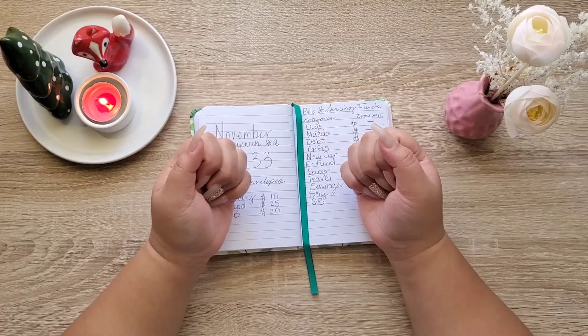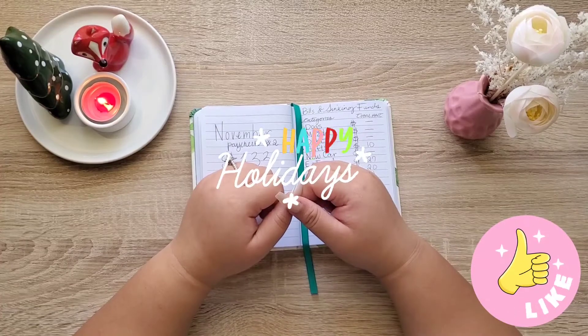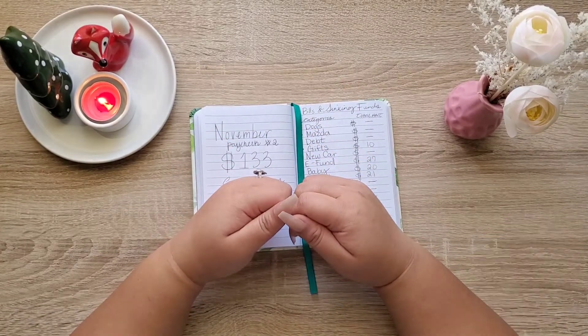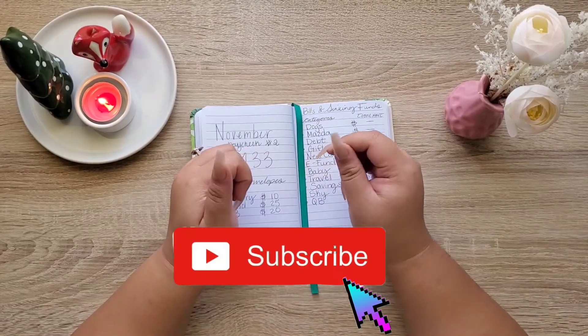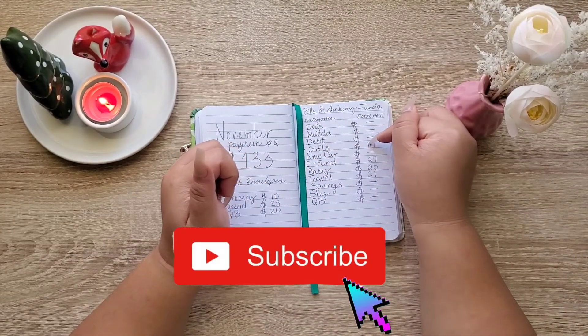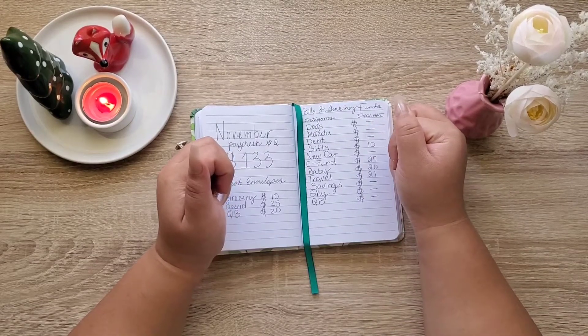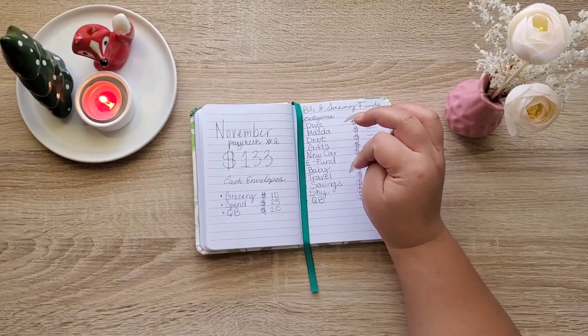Hey guys, welcome to my YouTube channel! How are you doing today? I hope you're having a great day. This is my second video here on YouTube and this one is more exciting than the first one because we're actually going to see some progress in our envelopes. Let's get started.